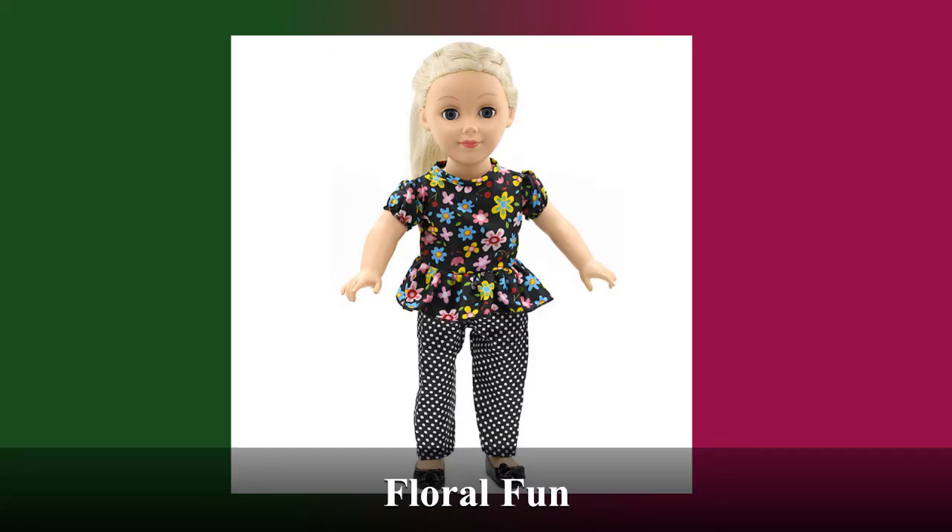Next up is the outfit Floral Fun, which we've talked a lot about before in various blogs and videos. This super comfy, retro-inspired outfit is great for all kinds of events, but especially hide and seek in the garden.